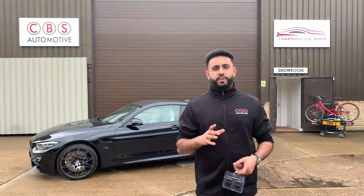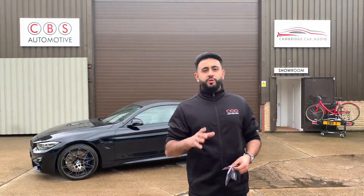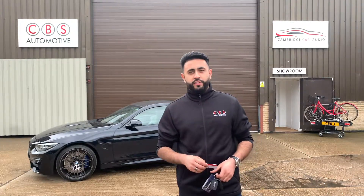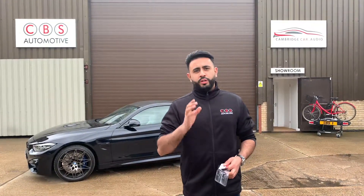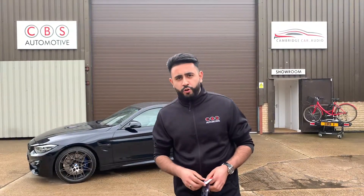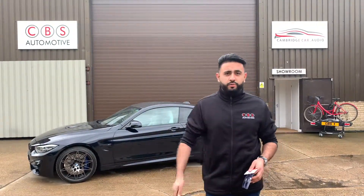Hello and welcome to CBS Automotive and Cambridge Car Audio. My name is Ardil and I'm really proud to introduce another one of our videos to you guys. So what we've been working on today is the brand new 2019 BMW M4, an absolutely stunning vehicle.